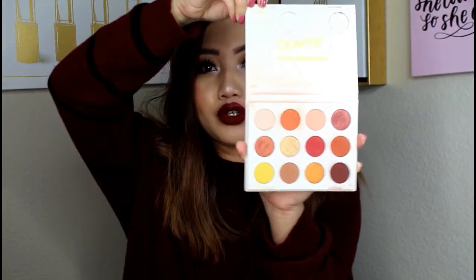The next one is Colourpop. I have the QAF palette. This is one of their first palettes — they're known for their Super Shock shadows, which I really like, but I'm more of a pressed pigment powder palette person. This one is really pigmented. It has a lot of fallout but I really like this color scheme and the price tag on these palettes. This one was like $12 or $14.